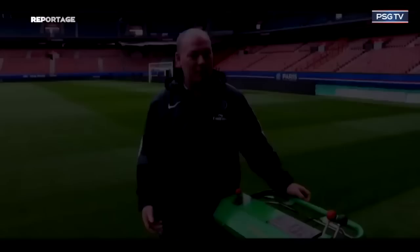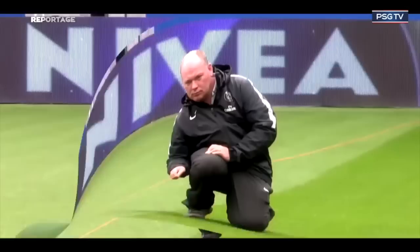The amount of fertiliser and chemicals and different things that we apply to the pitch to make it look the way it does means the grass grows very quickly. We mowed this twice yesterday and it's probably grown about six or seven millimetres overnight.